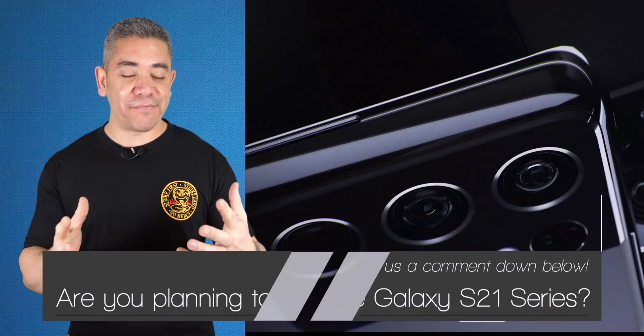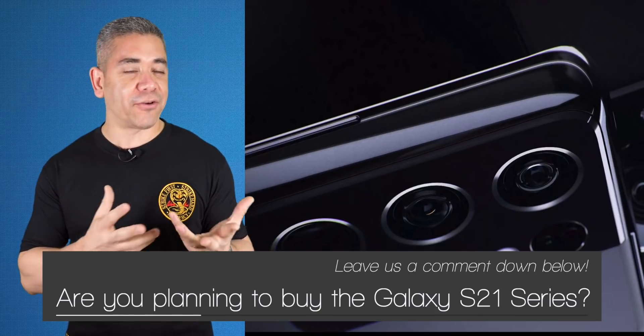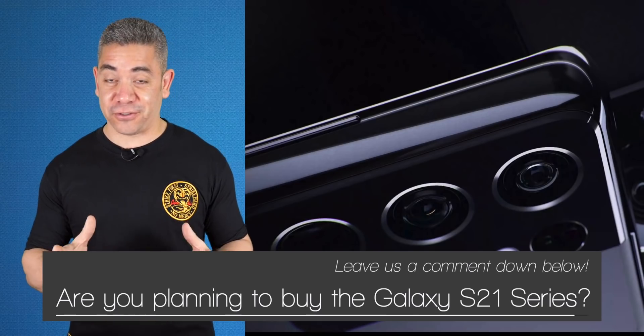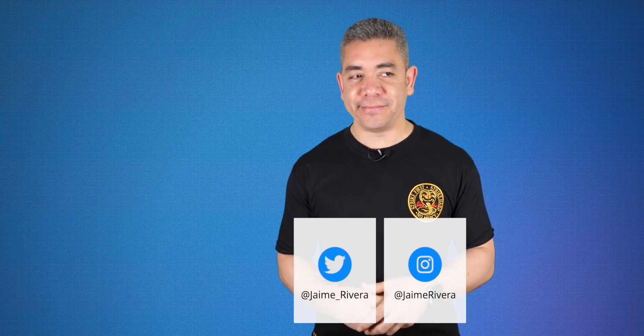Let us know in the comments down below — are you going for the S21 Ultra, or are you getting any other variant from the S21 series? In my case, if it's going to support the S Pen, I'm definitely going Ultra. Leave us a comment, we'd love to know your opinion. If you want to get the news earlier, follow us on Pocketnow.com and subscribe to our channel. Follow us on social media — extended coverage happens on Instagram. Please give this video a thumbs up if you liked what you saw. I'm Jaime Rivera, thanks so much for watching. We'll see you tomorrow.